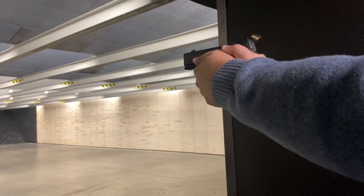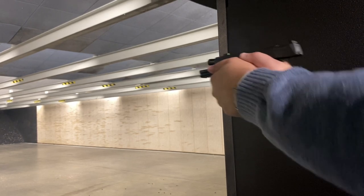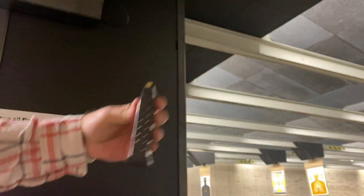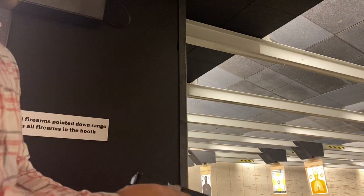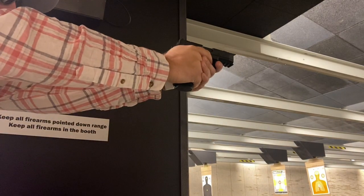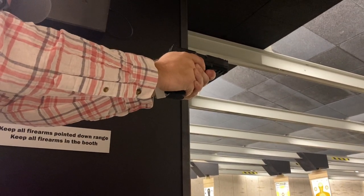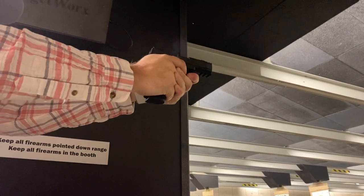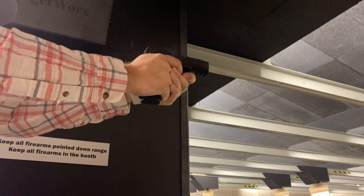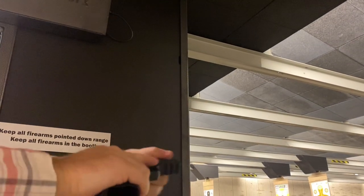Now let's talk about the downfalls, and there are only a couple, but one of them is relatively huge. One of the biggest downfalls I saw was that around 100 rounds in, the slide was absolutely burning hot. The other thing is it only comes with two magazines and we all know how expensive SIG mags are. And lastly, SIG unfortunately priced this at an MSRP of $799, which is crazy.